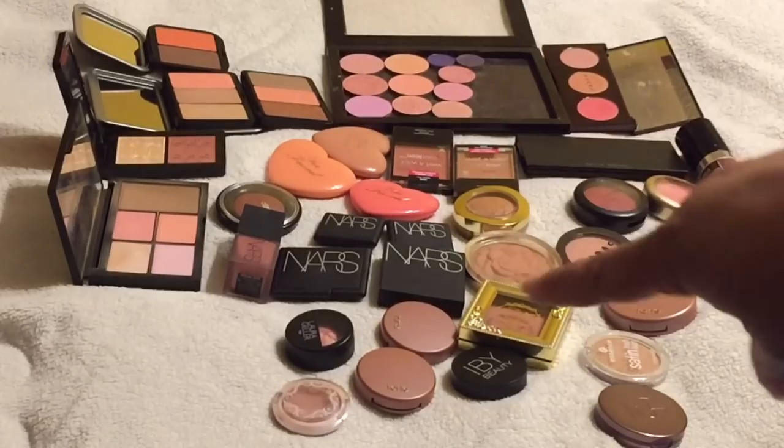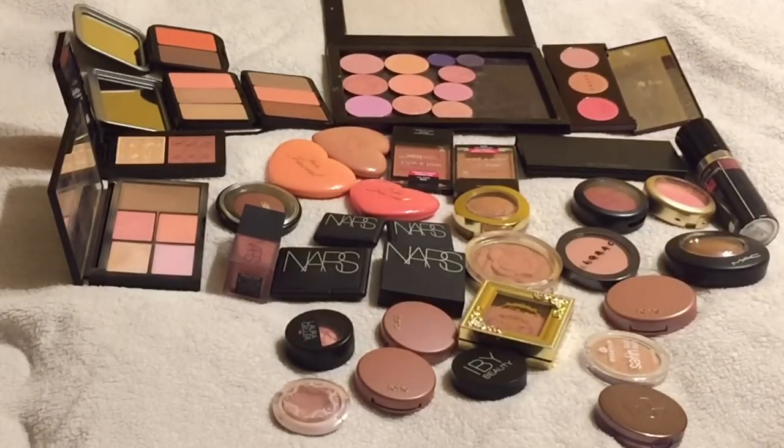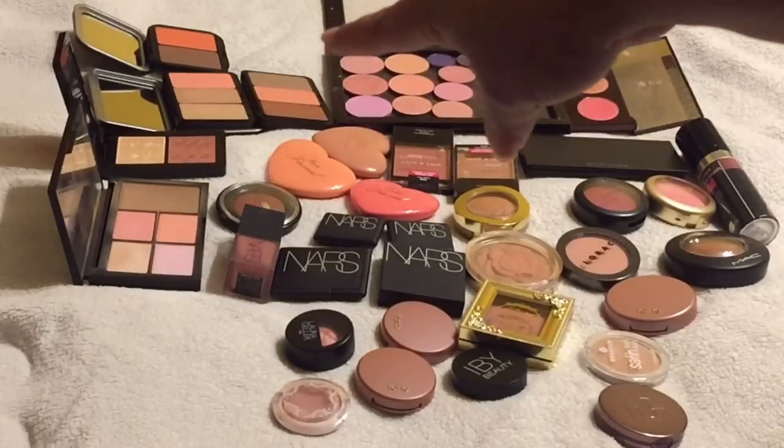I've already decluttered some of my blushes, but this is out of control - this is 47 blushes. I want to at least try to tackle and declutter a third of these. Some of these are duplicates, some I totally love. When I say 47 blushes, I only counted the blushes in those Make A Forever palettes.